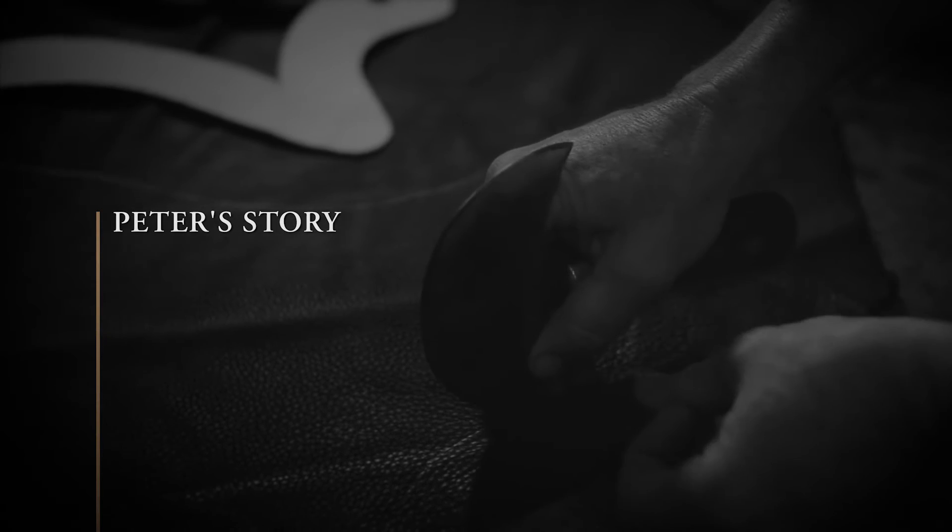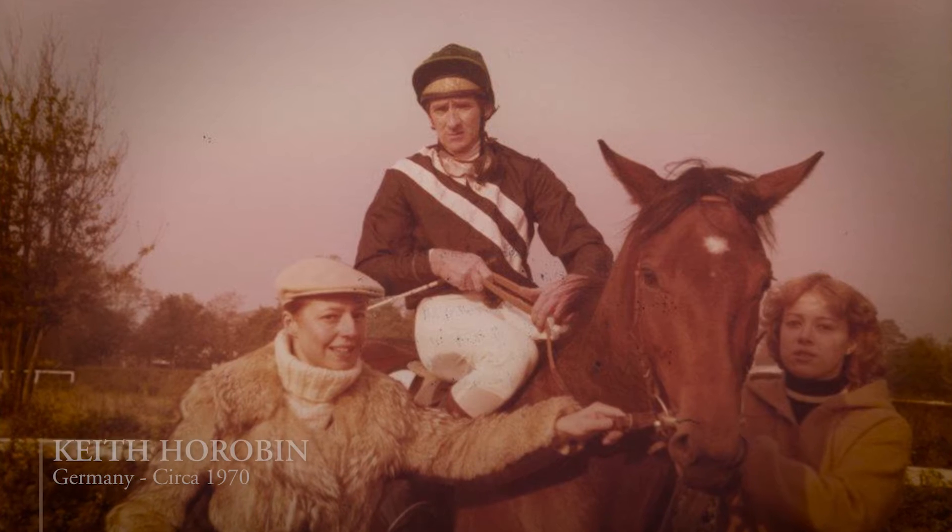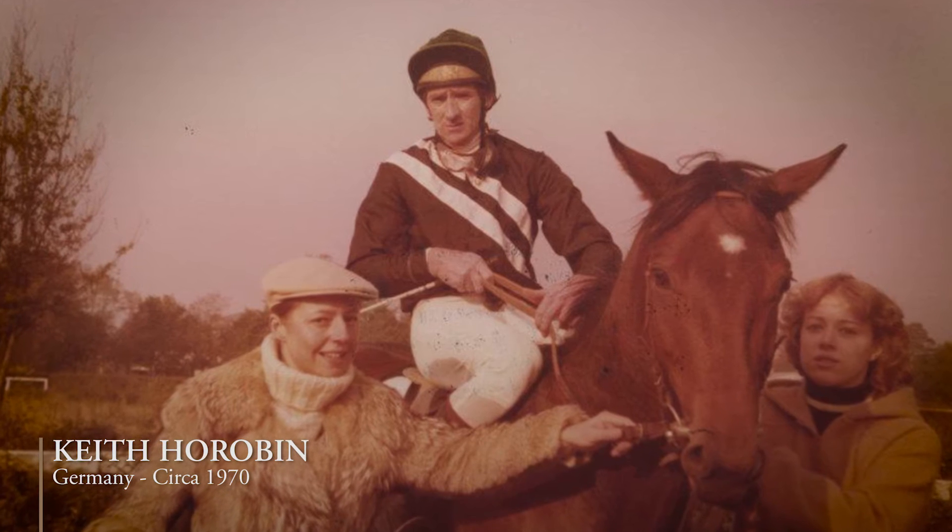At the age of 15 I realised I always loved working with my hands, making things. School wasn't for me, so it was time to look for a job. I so much wanted to follow in my father's footsteps when he was riding in Germany, but my father knew I was going to be too tall.